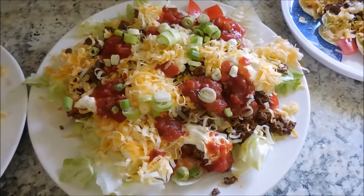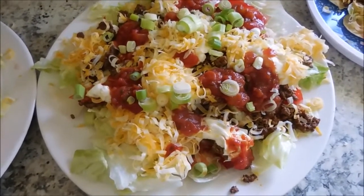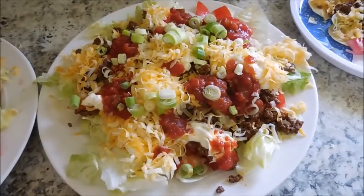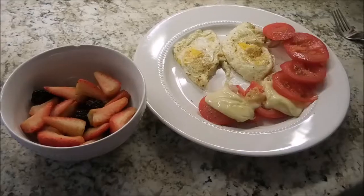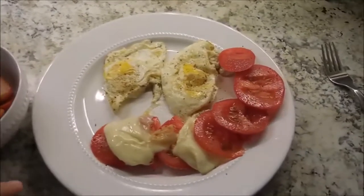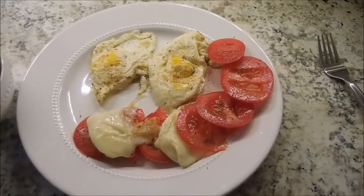I've done E meals — energizing meals — for breakfast as well as lunch, and as we know, those are kind of lighter meals. So I'm really looking forward to a big filling salad for my dinner. For my dinner, I'm going to have some strawberries and blackberries, two fried eggs, some tomato, and some melted mozzarella.